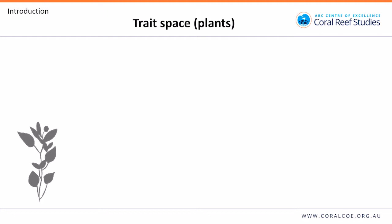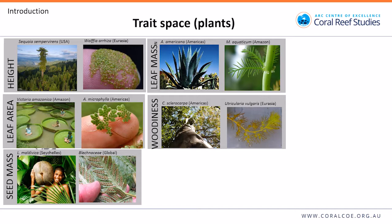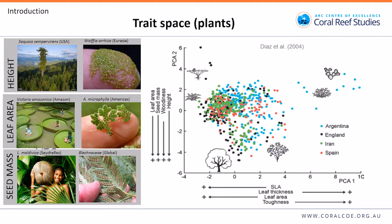We took inspiration from plants, which have identified key sources of trait variation such as height, leaf area, seed mass, leaf mass, and woodiness. There is a large amount of trait variation, and the way it's often expressed is through what we call a trait space — an ordination of species by their traits using something like a principal components analysis. The distance between species represents their functional dissimilarity, whilst closeness represents similarity.